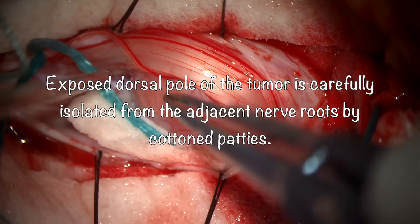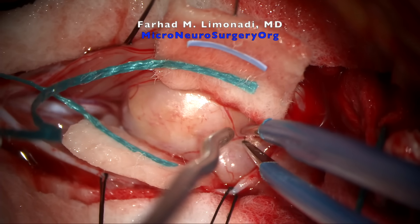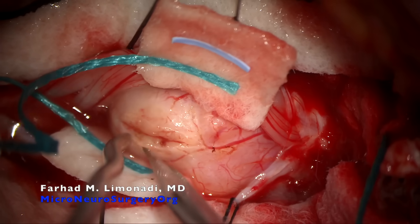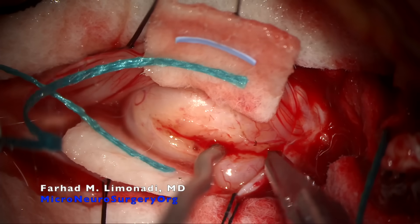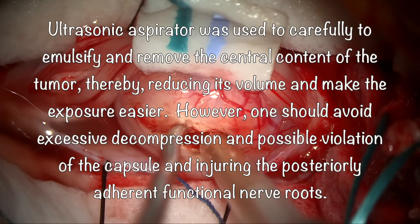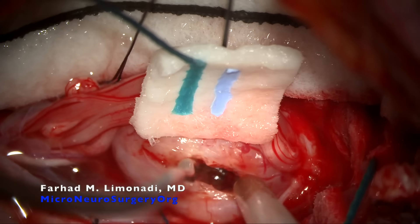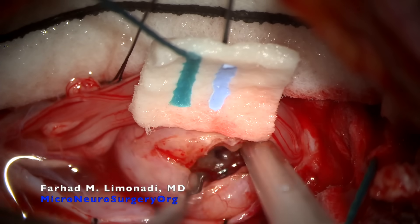The exposed dorsal pole of the tumor is carefully isolated from the adjacent nerve roots by cottonoid patties to prevent heat transfer by low-current bipolar. Low-current bipolar cautery was used to devascularize a safe portion of the tumor, which was then opened sharply. Ultrasonic aspirator was used to carefully emulsify and remove the central content of the tumor, thereby reducing its volume and making the exposure easier. However, one should avoid excessive decompression and possible violation of the posterior aspect of the capsule and injuring the posteriorly adherent functional nerve roots.